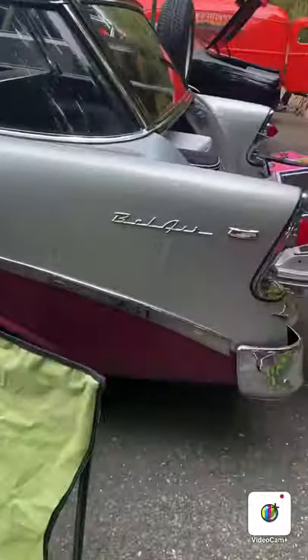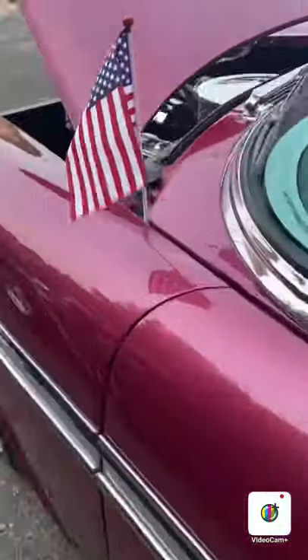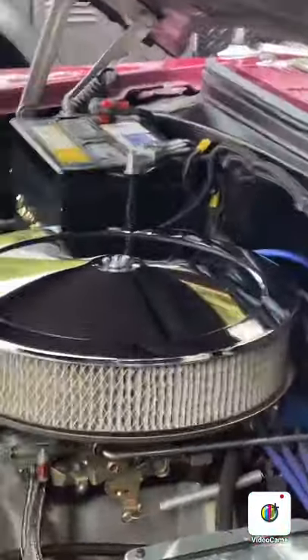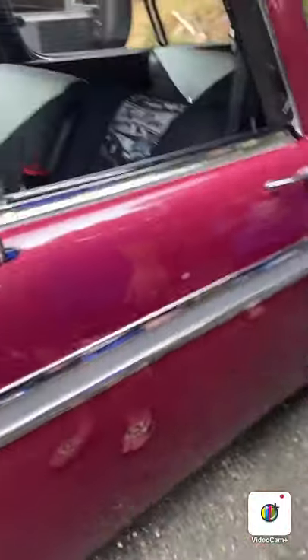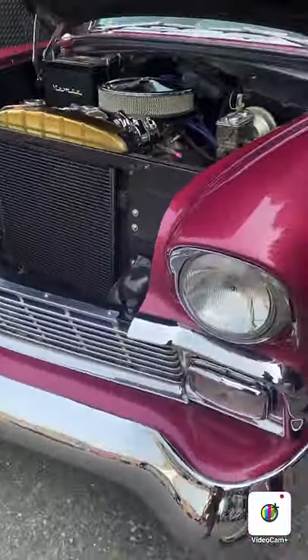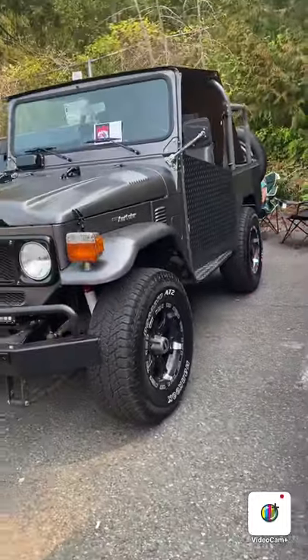Nomad. 29 Ford - that's amazing. Bel Air. 56 Nomad - look at that, that's bigger than the Rogue, isn't it? Manual. Were you afraid to drive the Le Mans?